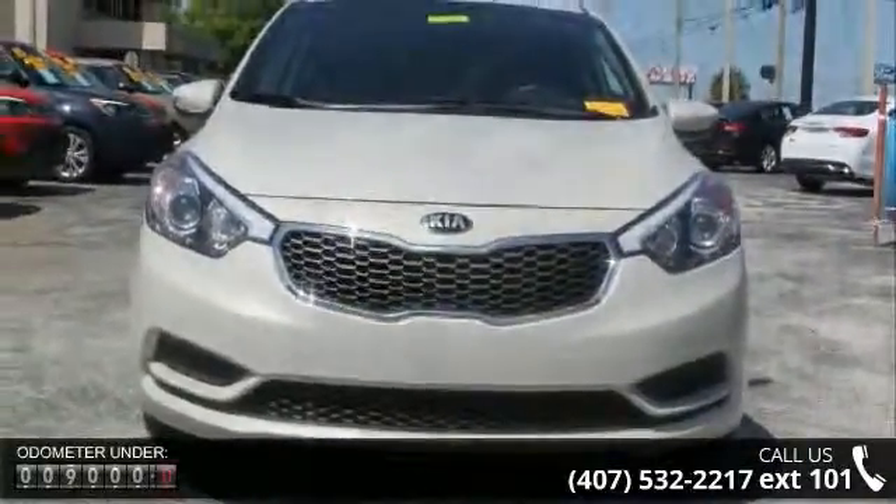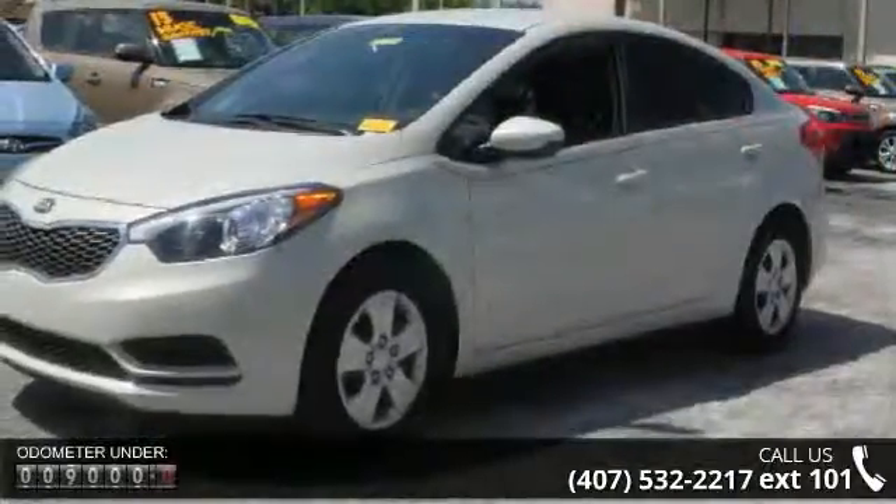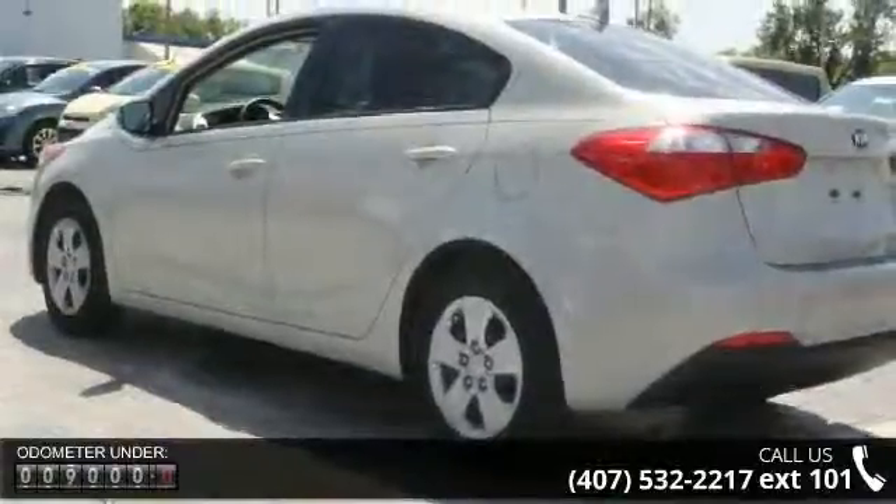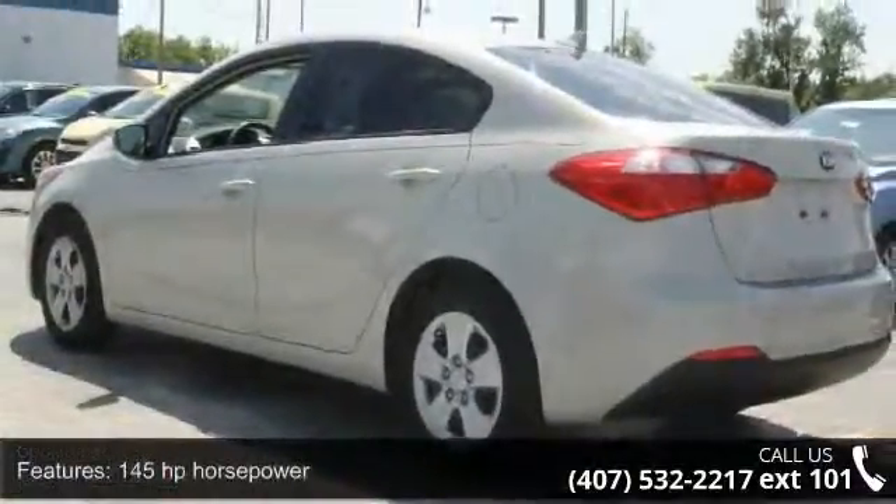145 horsepower, 4 doors, 4-wheel ABS brakes, air conditioning, audio controls on steering wheel, automatic transmission, Bluetooth.